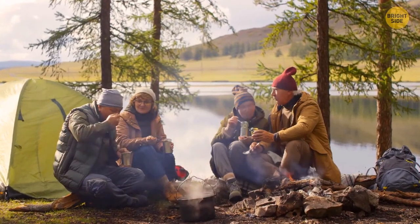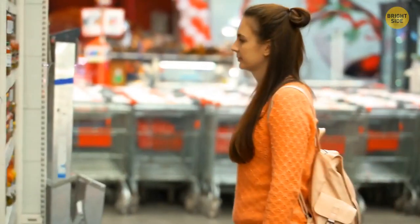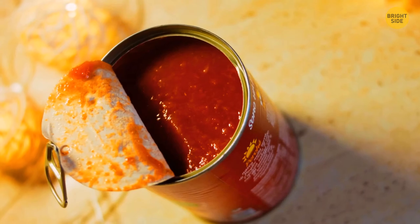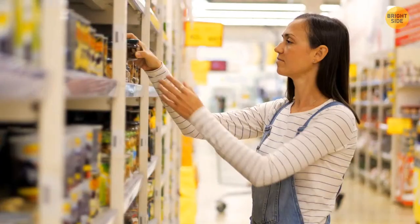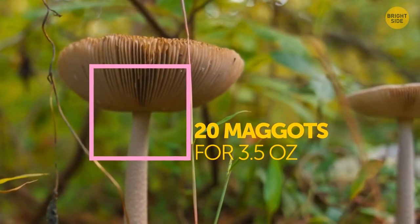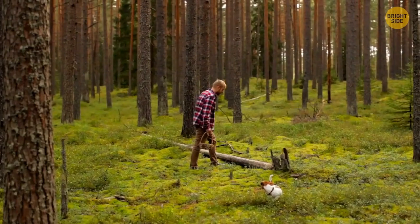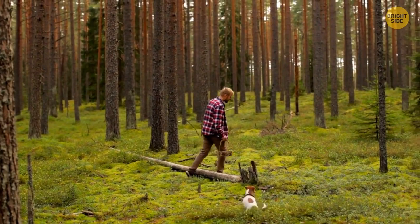Ever eaten canned food? Chances are you've hoovered up some maggots too. Those critters can be found in all types of food. Canned tomatoes? Sure thing. Canned mushrooms? Absolutely. Maggots are crazy about those — 20 maggots are good to go for 3.5 ounces of drained mushrooms. Sorry, pal, there's nothing we can do. Just accept it.